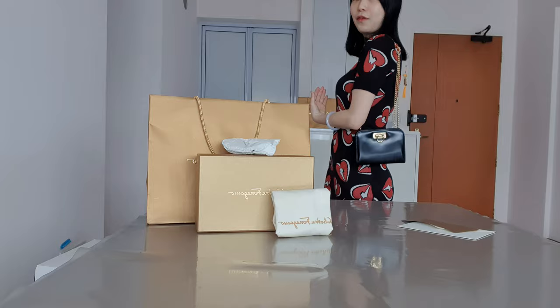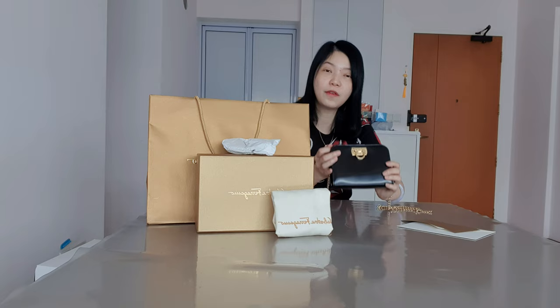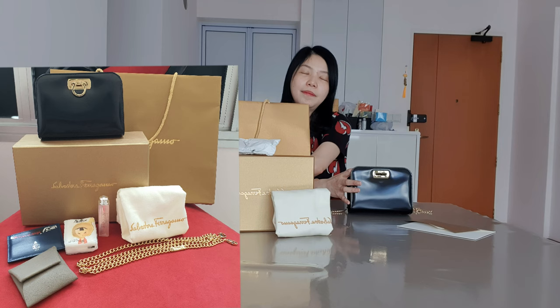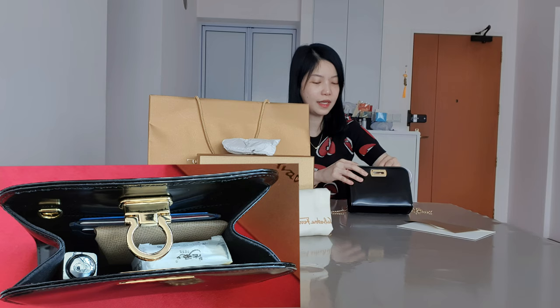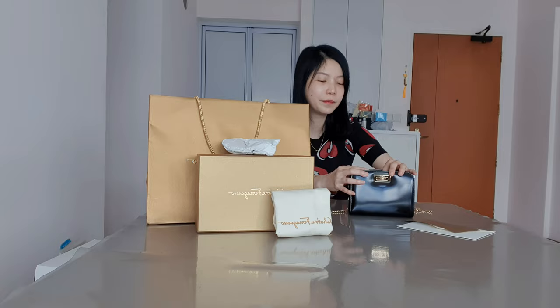This bag is honestly really small — you cannot fit a lot in it at all. You really have to go very minimal. What I attempted to fit: a card holder from Mark Cross, my Bastia coin purse from Hermès, a lip balm from Dior, and a packet of tissue paper. That's about it, and when you close it, it's already a little bit tight — you have to arrange everything very neatly.